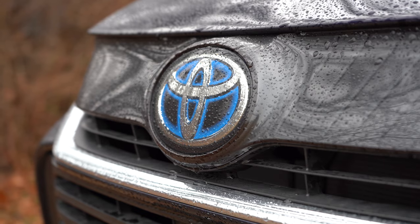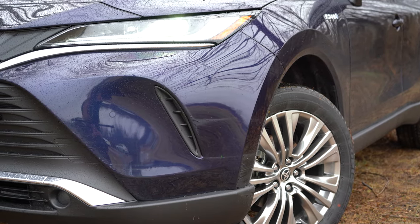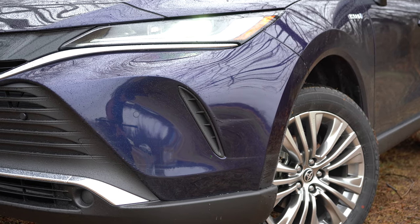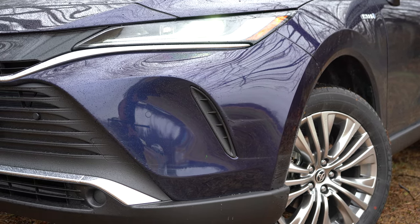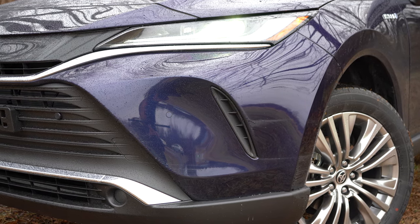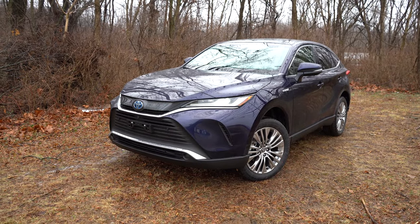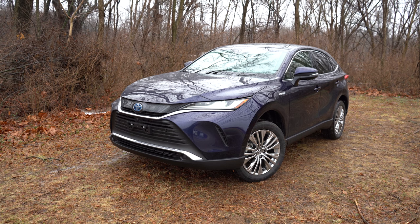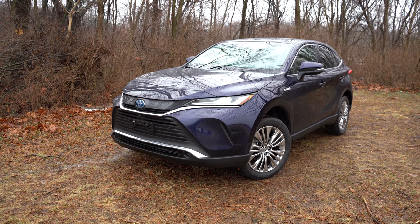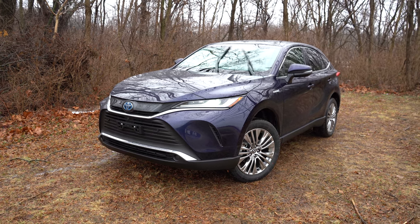Multi-reflector LED headlights come standard for the LE, with automatic high beams standard across all trims and LED daytime running lights. The XLE and Limited get LED projector headlights for added illumination. The Limited also adds LED fog lights. That pretty much rounds out the front end — let's make our way to the side.